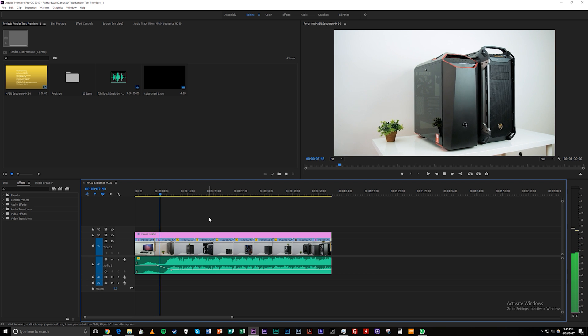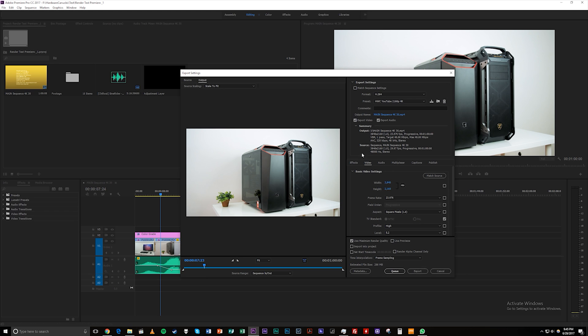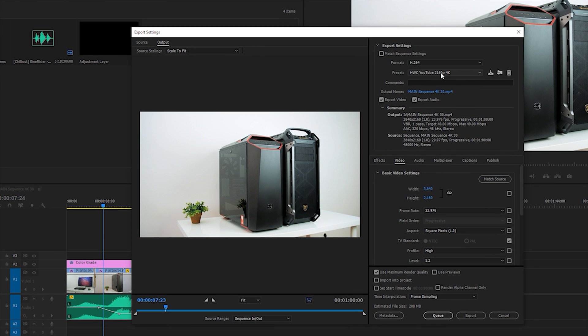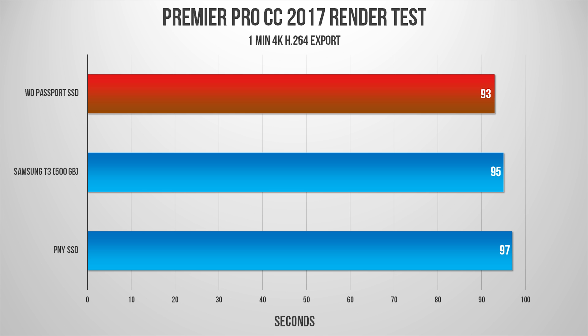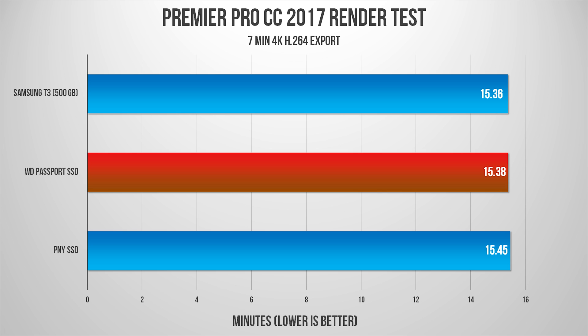My final test involved rendering a one-minute 4K video using Premiere Pro CC 2017, with the destination set to the respective drives per render. The results showed only a two-second difference between all three drives, with the WD Passport SSD taking the lead. It's honestly not a huge deal — even when rendering larger projects like a seven-minute 1080p video upscaled to 4K, the difference isn't that significant between the drives.